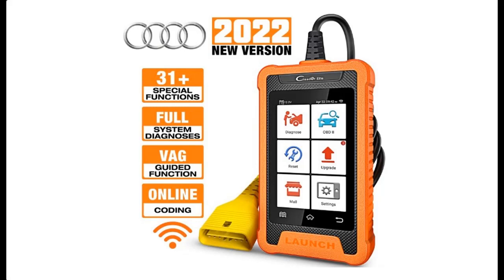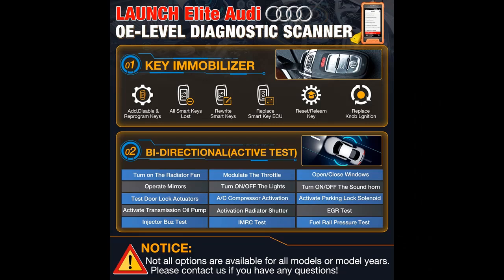Introducing the Launch Credor Elite Bi-directional Scan Tool for Audi — a full system, full function automotive diagnostic scanner featuring Online Coding, Auto VIN, VAG Guided Function, Battery Registration, and Key IMMO.